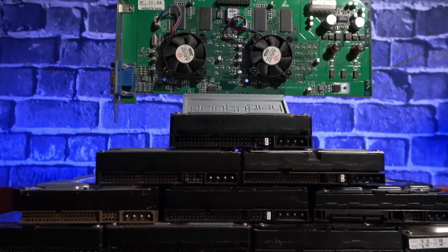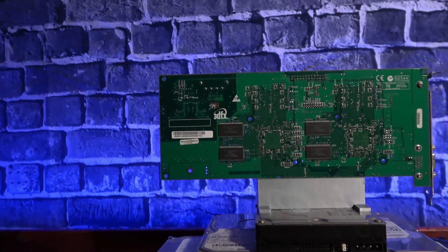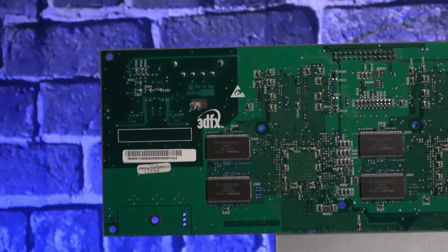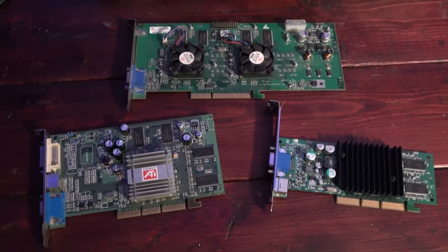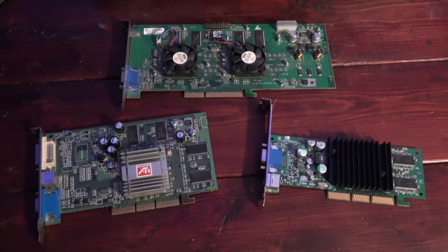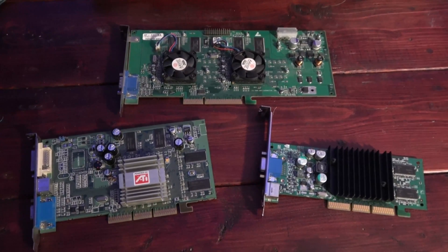The Voodoo 5 5500 was released 21 years ago on June 22nd, 2000. It was meant to herald the return of 3DFX to the top of the graphics card food chain and further cement its legacy as the company who brought 3D gaming to the masses. Instead, it failed to overcome the offerings from competitors like Nvidia and ATI, and it became the last graphics card released by 3DFX before they filed for bankruptcy and were acquired by Nvidia in 2002.